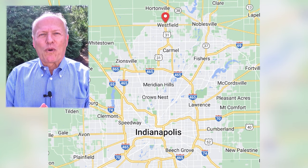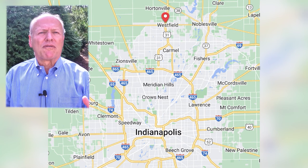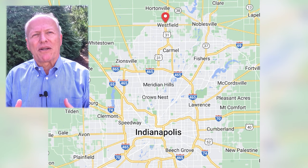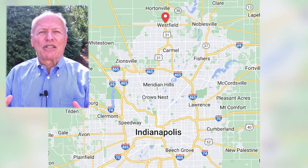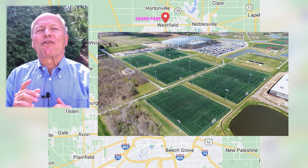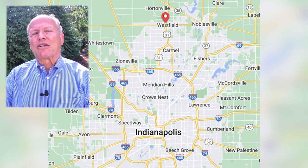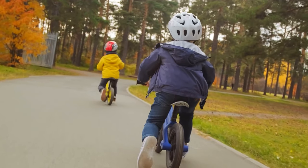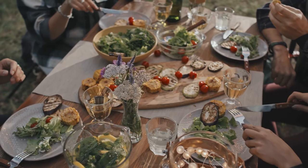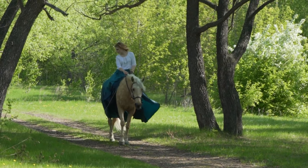There is a lot to do in Westfield. The city and organizations have put together a full schedule of events. Any discussion of Westfield has to begin with Grand Park — stay tuned to get the full scoop. Looking at Parks and Rec, there are 12 parks with playgrounds, splash pads, disc golf, a skate park, picnic tables, shelters, gazebos, and 94 miles of trails — even an equestrian trail.